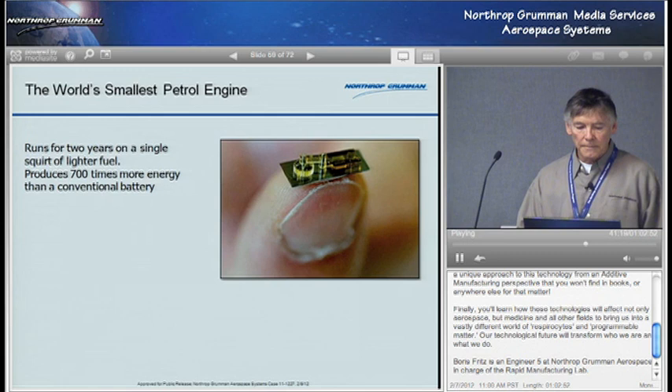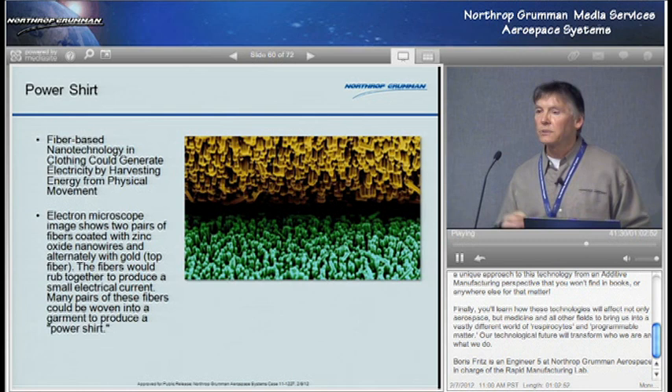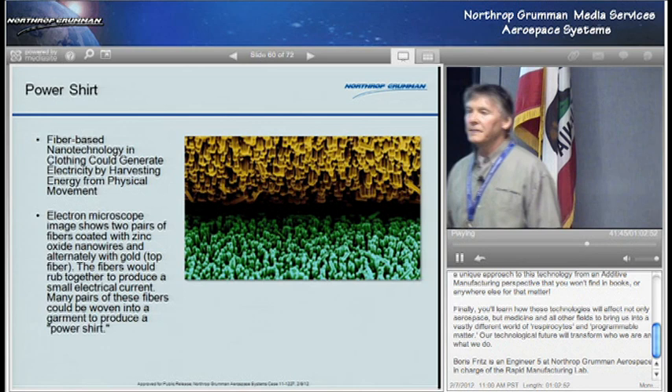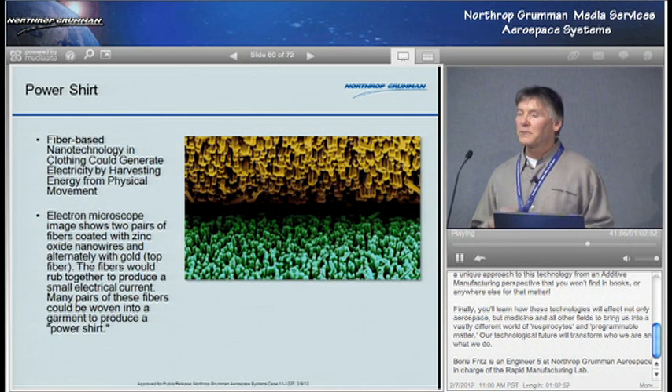Other things include the power shirt — fiber-based nanotechnology in clothing — where you can have two different types of surfaces that rub against each other, so while you're walking along you're generating electricity, which powers your cell phone. Also, think about walking — that's 150 pounds every step on your heel. You can use piezoelectricity there to generate electricity from that and power your devices, heat up your clothes in the cold, or whatever. All these things are coming.